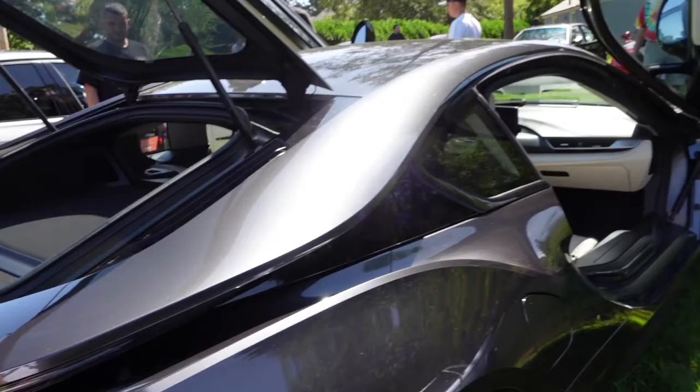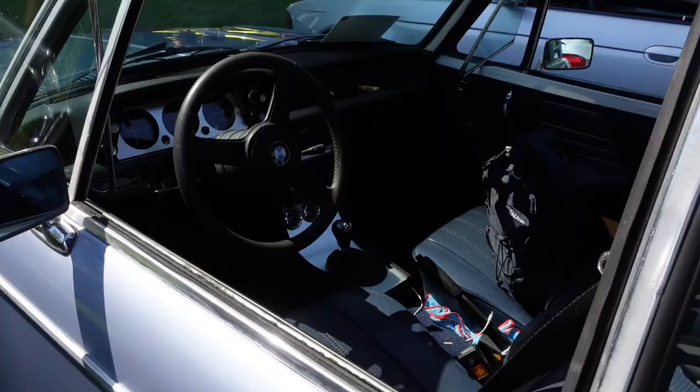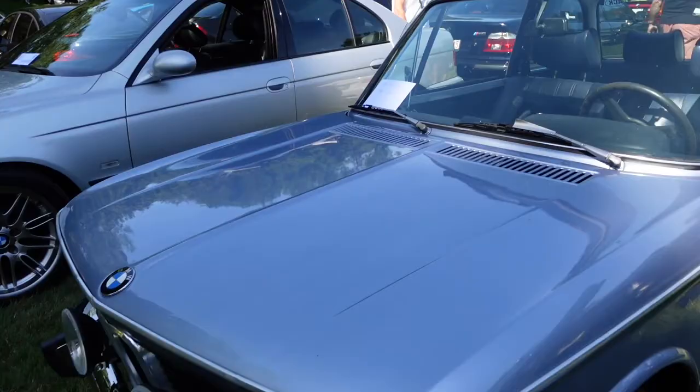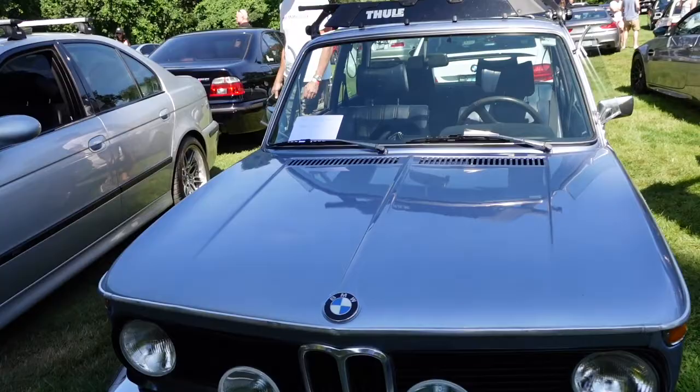Here is another 2002. This one is really well done — I love the ice blue color on it. Neat little interior. A little five-speed transmission. And the rally lights on it. 1976. It's called Fjord Blue — excuse me.